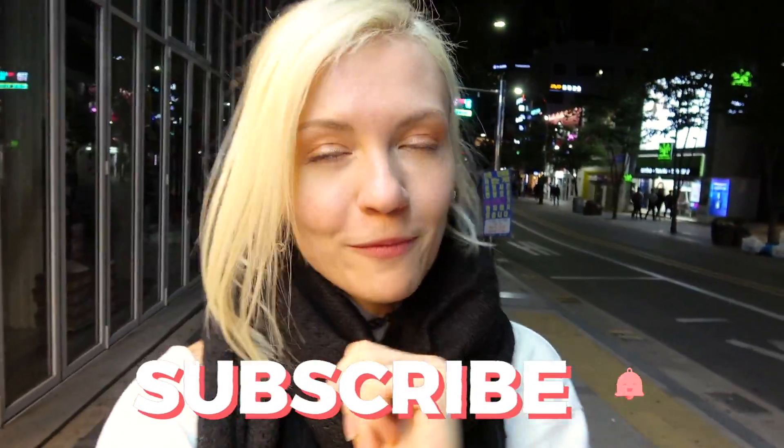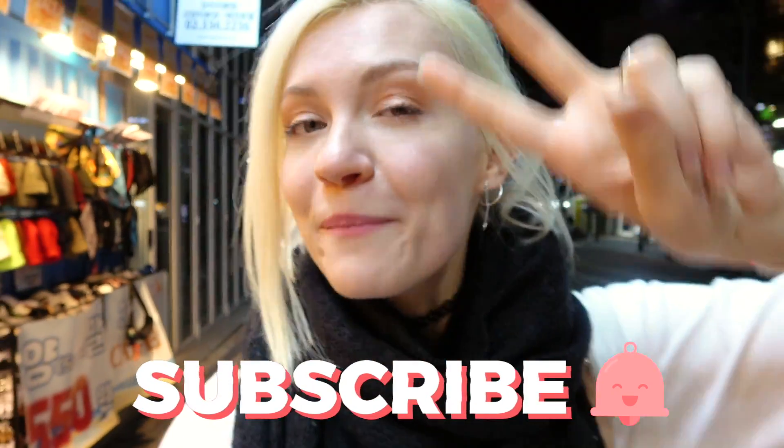Now we're on our way home and I hope you guys liked the video. If you did, leave a like as always and don't forget to subscribe for more videos. I'll see you in the next one. Bye!